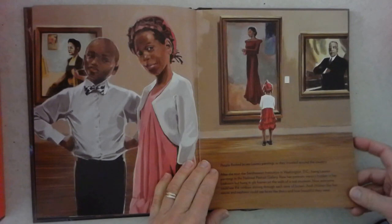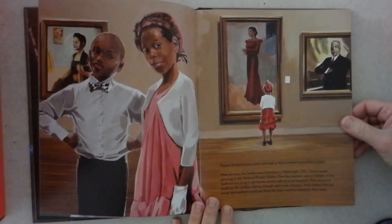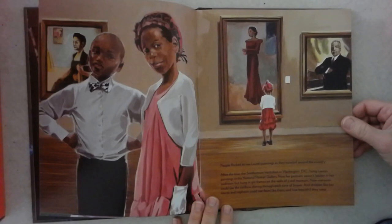People flocked to see Laura's paintings as they traveled around the country. After the tour, the Smithsonian Institution in Washington, D.C., hung Laura's paintings in the National Portrait Gallery. Now her portraits weren't hidden in her bedroom, but hung in gilt frames on the walls of a real museum. Now everyone could see the rainbows shining through each tone of brown, and the children, like her nieces and nephews, could see faces like theirs and how beautiful they were.